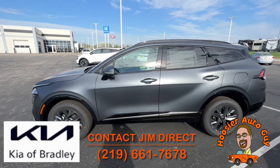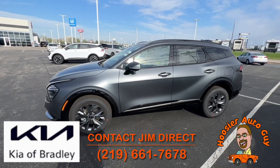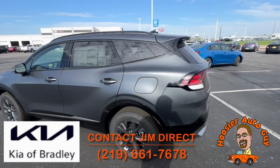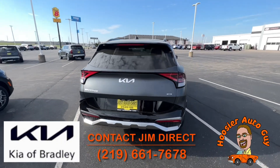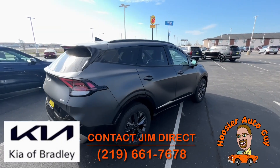Speaking of hybrids, this is the Sportage all-wheel drive hybrid, SX Prestige as well. The flat matte paint finish looks absolutely gorgeous, and these get 38 miles to the gallon. It's almost the size of the Sorento but not quite — it's got two rows of seats — but again, 38 miles to the gallon, all-wheel drive, absolutely gorgeous.